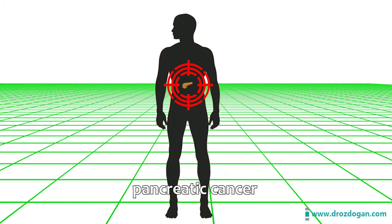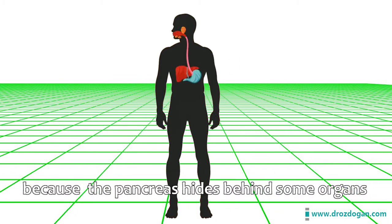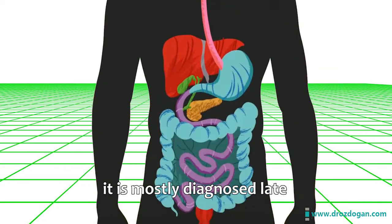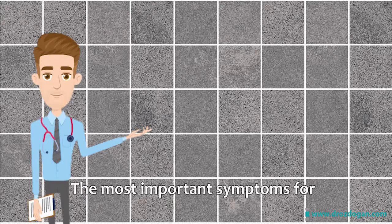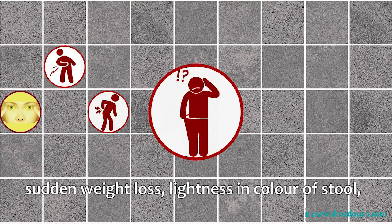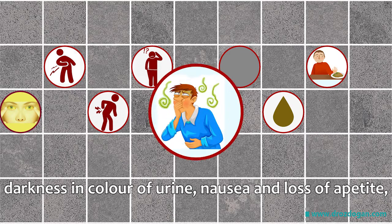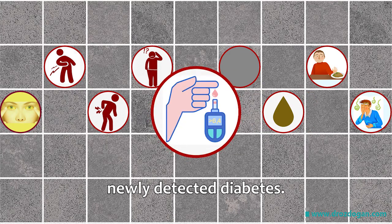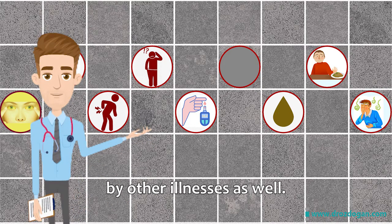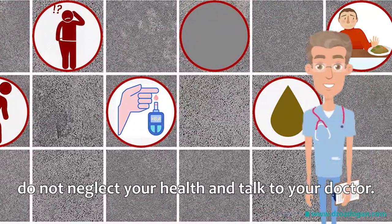When a patient is diagnosed with pancreatic cancer, it is generally metastasized and in an advanced stage, because the pancreas hides behind some organs and its symptoms are quite similar to other illnesses, so it is mostly diagnosed late. The most important symptoms of pancreatic cancer are jaundice, stomach and back pain, sudden weight loss, lightness in color of stool, darkness in color of urine, nausea and loss of appetite, and newly detected diabetes. These symptoms could be caused by other illnesses as well, so if you have any symptoms, do not neglect your health and talk to your doctor.